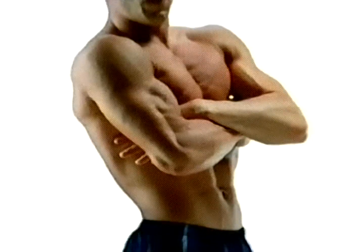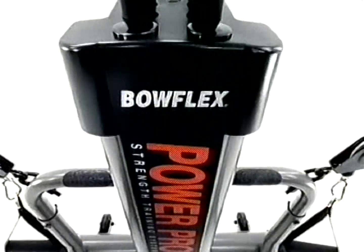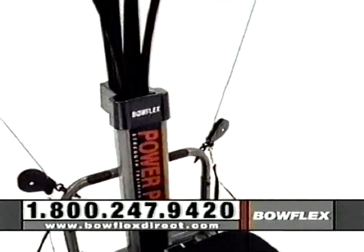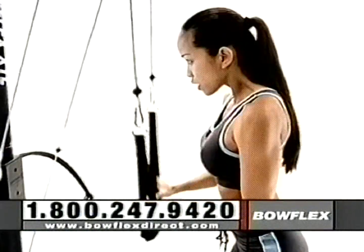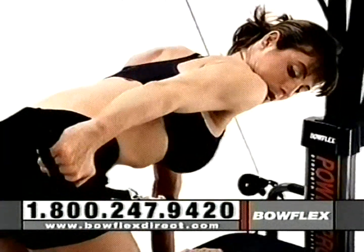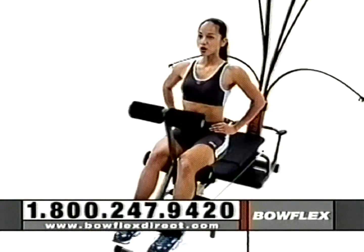You have the ultimate power to look better, to be stronger, to redefine your body and yourself. This is the Bowflex Power Pro — quite possibly the most effective home fitness machine ever made. In as little as 20 minutes a day, three times a week, you can get real results that can change your entire body. With over 60 health club quality exercises and up to 410 pounds of resistance, it's like having an entire gym in your home.